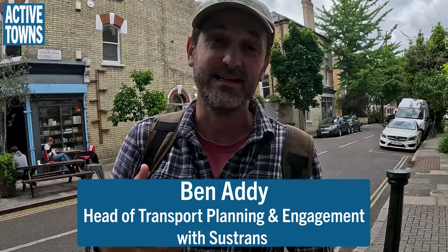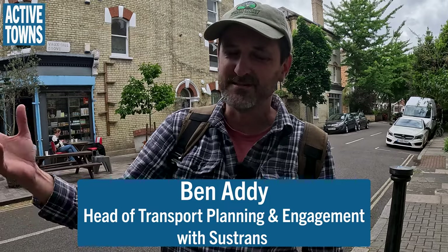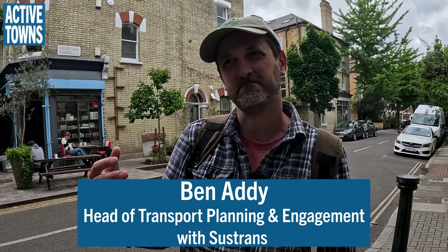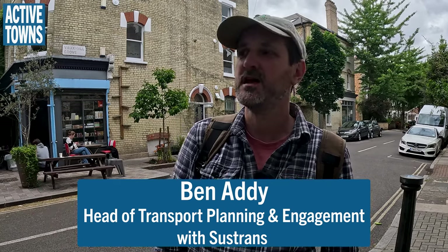I'm Ben Addy, head of networks and collaborative design — going through a name change to something more understandable: transport planning and engagement. We basically take an equity-led, people-first and engagement-first approach to transport planning in the city, working on a wide range of changes to streets and spaces. I work for Sustrans, which is a national walking and cycling charity, but my team's work is focused on the city of London.